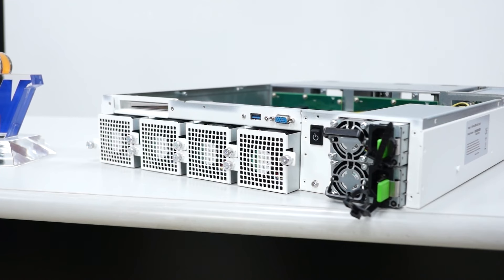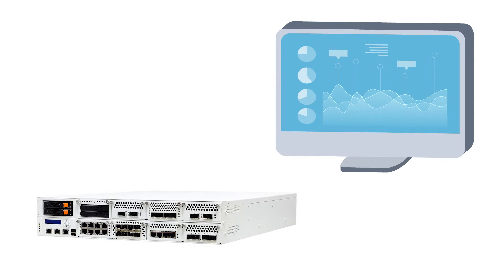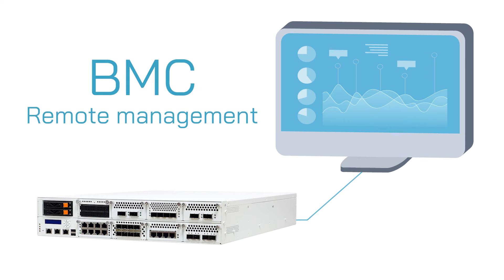In the back, we have 4x hot-swap fans and dual 1200W redundant CRPS power supplies. We also implement BMC technology for ease of remote management. It supports the latest Redfish standard to allow simple and unified management for converged IT infrastructure through modern web service protocol.